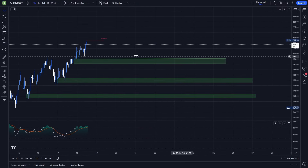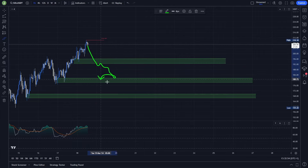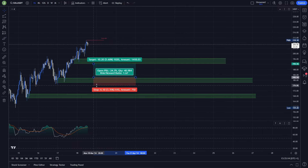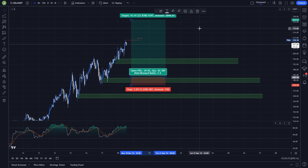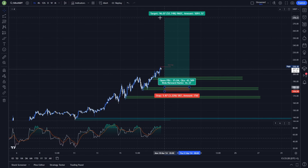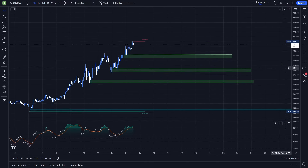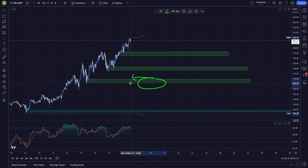A similar scenario applies to the two lower supports. If there is no support confirmation with a fakeout at the first area, the price will probably reach the lower support area. Again, I want to see a liquidity grab under all these important lows, because many people opening long positions put their stop losses under those lows. So there's a probability we just swipe the liquidity and then go up. Stop loss can again be placed under the low created during the fakeout, and your last take profit target could be the 280 mark, which again gives you a really good risk-reward ratio. The same scenario applies to the last support area.